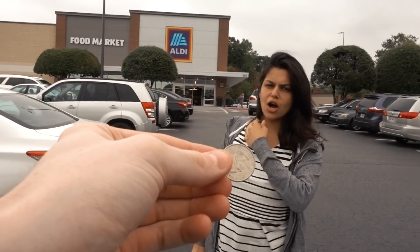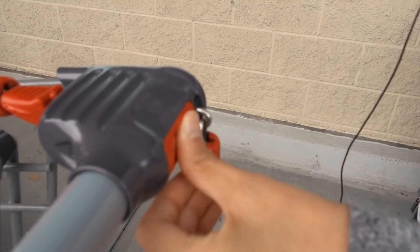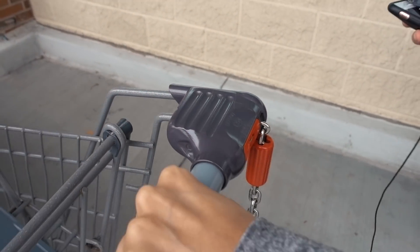We are at Aldi doing a grocery haul, which is very highly requested. This is actually our second Aldi today because the first one we went to was a bust — they barely had anything and we wasted a lot of time filming. So we're redoing it. This one is a much nicer Aldi, so let's see what they have. Fingers crossed for zero-carb bread.